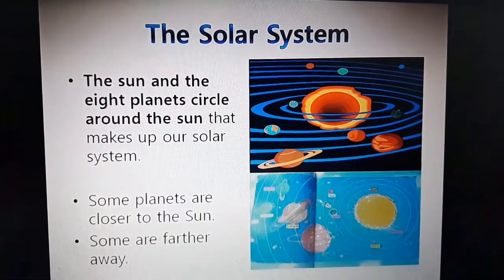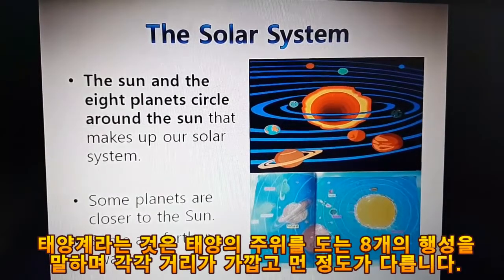The solar system. The sun and the eight planets circle around the sun — that makes up our solar system. Some planets are closer to the sun, and some are farther away.